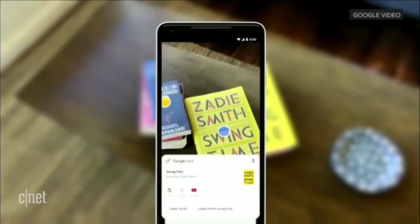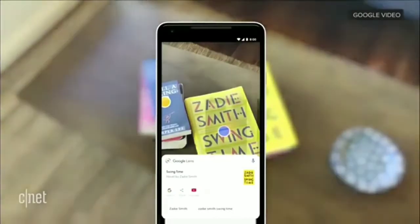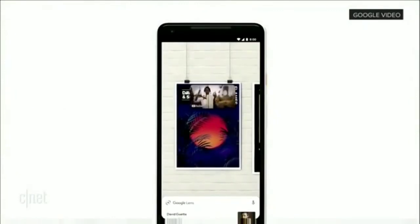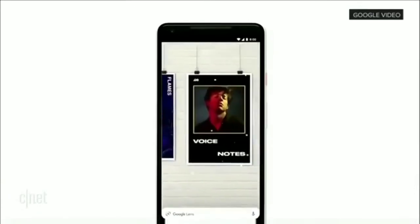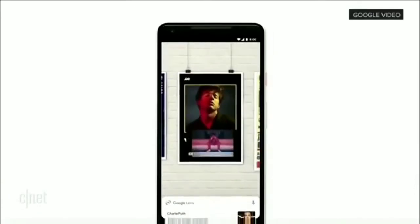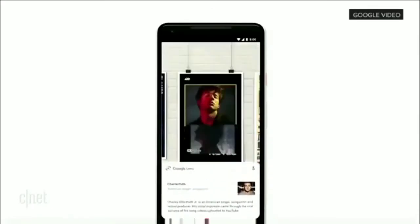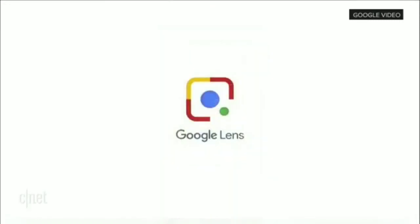And over time, what we want to do is actually overlay the live results directly on top of things like storefronts, street signs, or a concert poster. So you can simply point your phone at a concert poster of Charlie Puth, and the music video just starts to play, just like that. This is an example of how the camera is not just answering questions, but it is putting the answers right where the questions are.